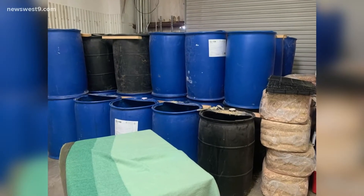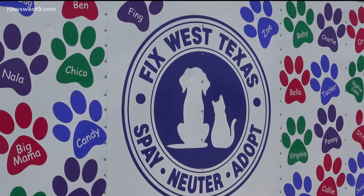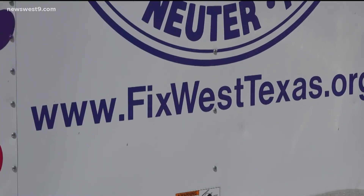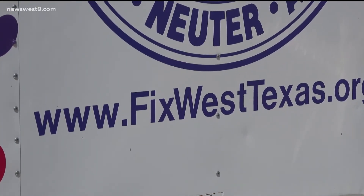Each barrel shelter costs about ten dollars to make. Fix West Texas has enough supplies but they need more hands. If there's anybody in the community that wants to come up here during the week while we're open and work on making those, we do have a warehouse in the back — we provide the supplies and the tools, but we just kind of lack the manpower right now.